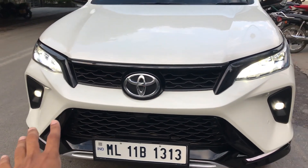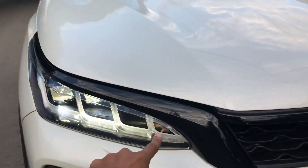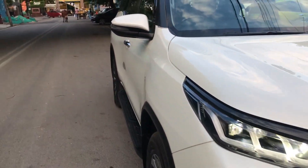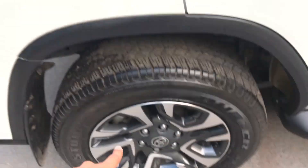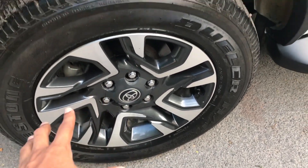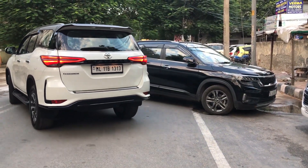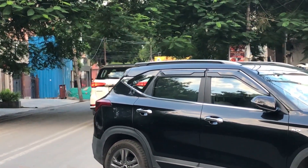To give you an in and out summary: this is a 2022 2.8 4x2 Fortuner Legender model with no scratches. It's a non-accidental car, fully insured, and only 5,000 km driven. It's a first-owner car from about a month ago. If you want to buy it, please like this video and subscribe. Thanks for watching — goodbye, have a great day!